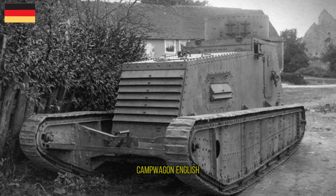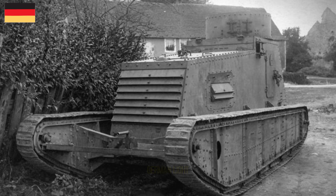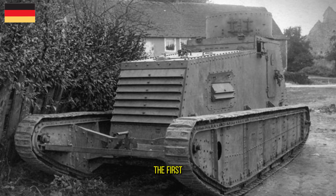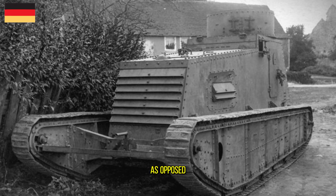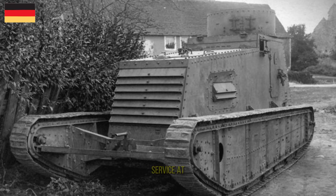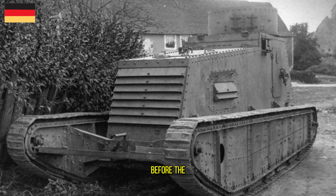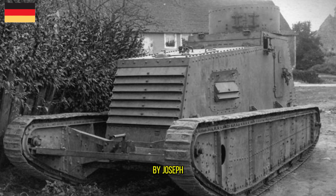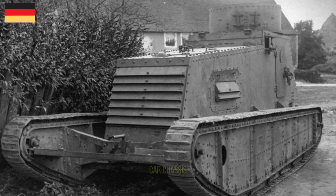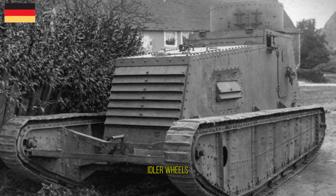The Leichter Kampfwagen I, or LK-I, was a German light tank prototype of the First World War. Designed to be a cheap light tank as opposed to the expensive heavies coming into service at the time, the tank only reached the prototype stage before the end of the war. The LK-I was designed by Joseph Vollmer and was based on a Daimler car chassis, using the existing axles to mount sprocket and idler wheels.